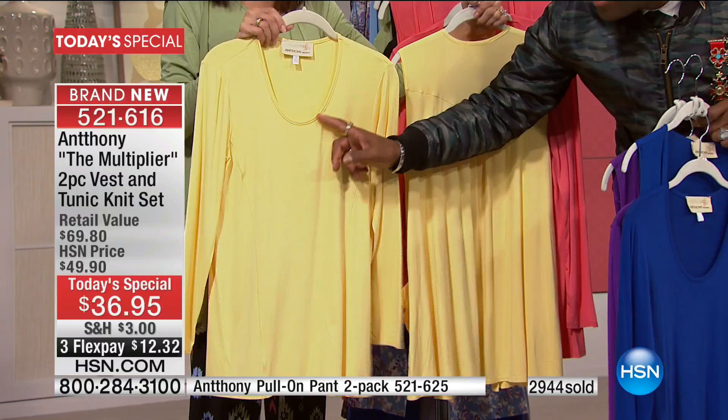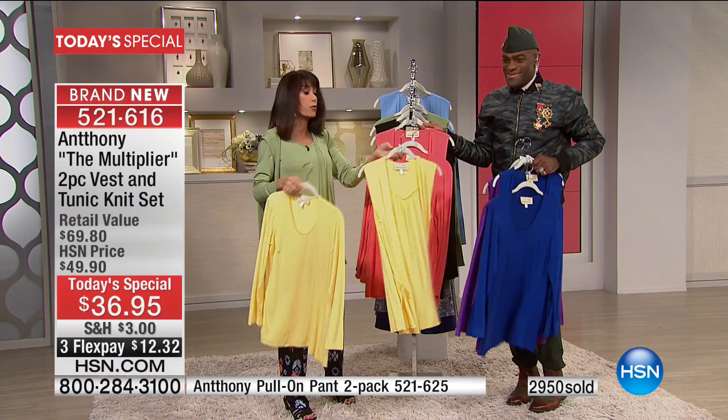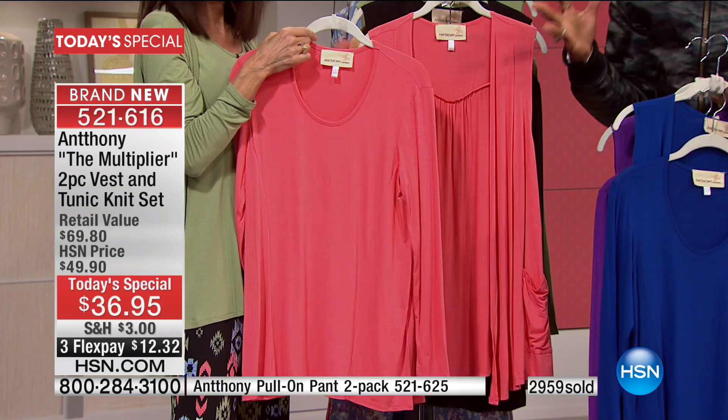That number one neckline — the jewel neckline that Coco made so famous in Paris — we have it for you today. By the way, the tunic runs 28.5 inches in a medium to 31.5, and the vest runs about 29.5 to 32.5. So much fun. And coral — for all you ladies who love the new latest lipstick color, it's so pretty and gives a lot of life to the face. When you put it up to your neckline, you look superb.